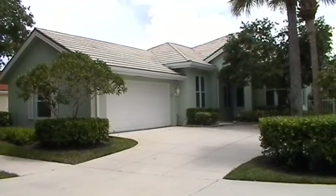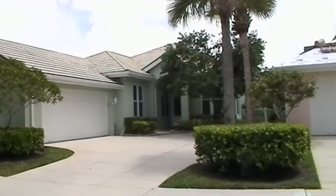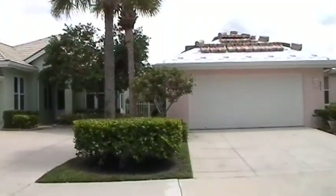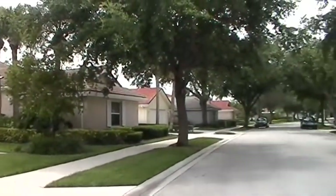Folks, here we are at this three-bedroom, two-bath home in the Hamptons, and it's a beautiful place. Before I give you a tour of the home, I'd like to give you a quick look at the neighborhood so you get an idea where you'll be staying.